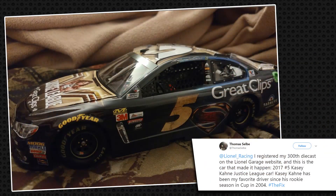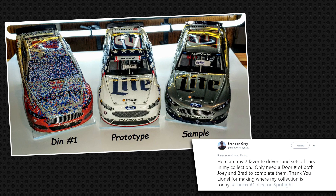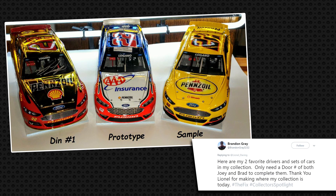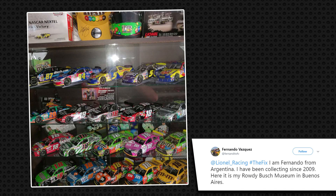We had a bunch of new submissions this week on Collector Spotlight from all over the globe. Thomas Selby registered his 300th diecast on the Lionel Garage website — the car that made it happen was a 2017 number 5 Casey Cain Justice League car. Next up, Brandon Gray showed us his collection featuring Brad Keselowski and Joey Logano — best part is they're prototypes, along with some samples and number ones, and he's looking for door numbers on some of those cars. And all the way from Argentina, Fernando has been collecting since 2009 and has a great Kyle Busch museum in Buenos Aires, with Rowdy Bush cars all the way from HMS to current at Gibbs.